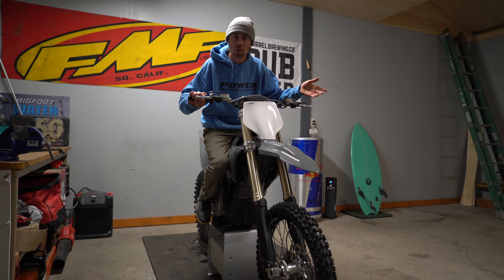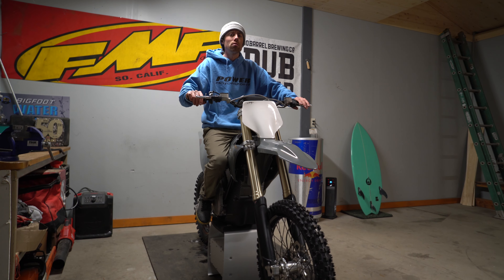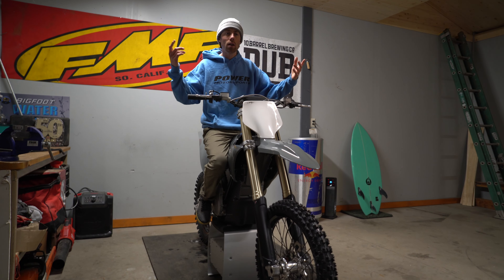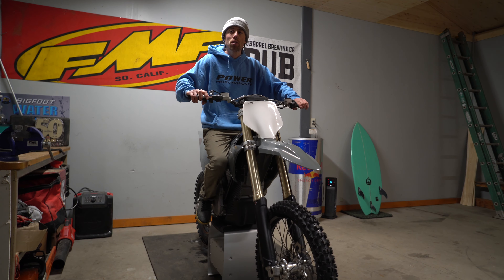I had a Suron and I rode that thing for about a year. The feeling of riding silent out on a trail by yourself is pretty freaking cool. If you have a track in your backyard with neighbors around, you can ride these things all day — you can't ride a 450 like that with neighbors around.